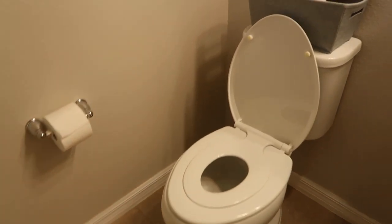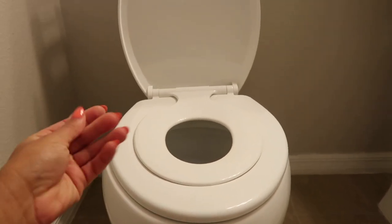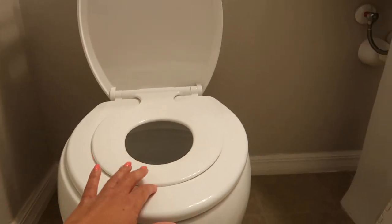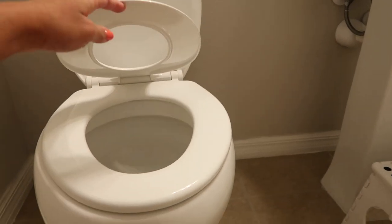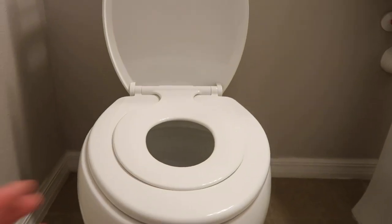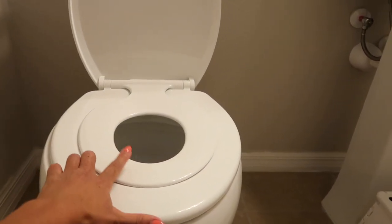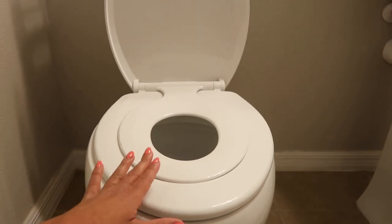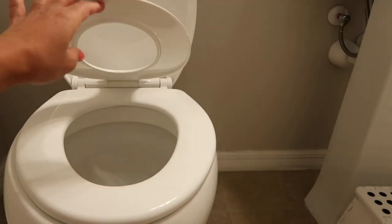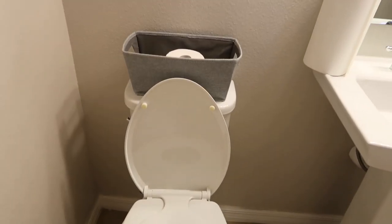I wanted to talk about this toilet seat — I got it from Walmart. The toilet is clean, I just don't have gloves on. I purchased this toilet lid, it's a set of two lids: a smaller one and a bigger one. Adults use the big one and younger children use the smaller one. My three-year-olds use the small one, four-year-olds use the big one. The beauty of it is it clips off so you can remove it and have a regular toilet seat, or keep the option to customize it.